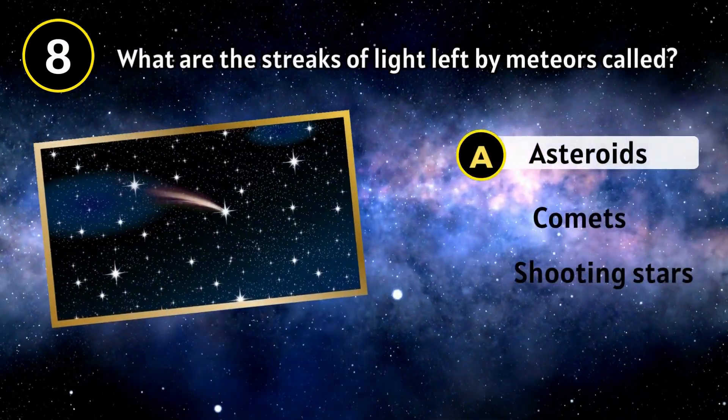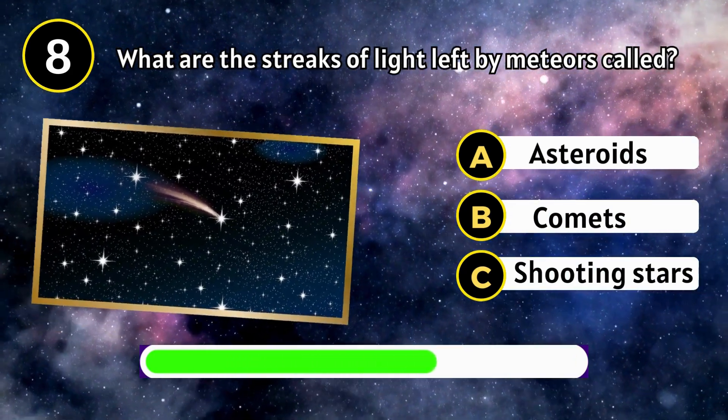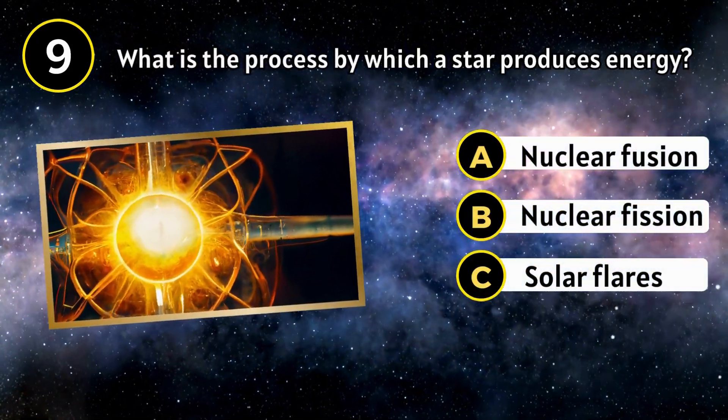What are the streaks of light left by meteors called? Shooting Stars. What is the process by which a star produces energy?